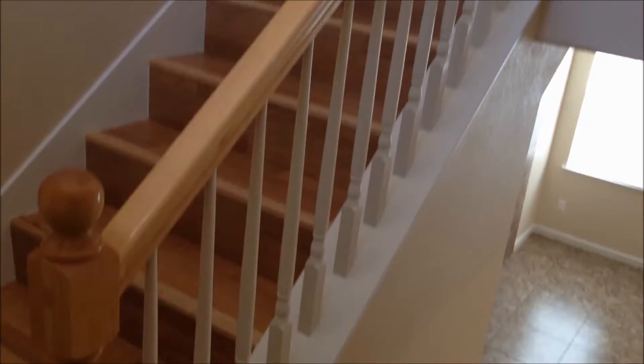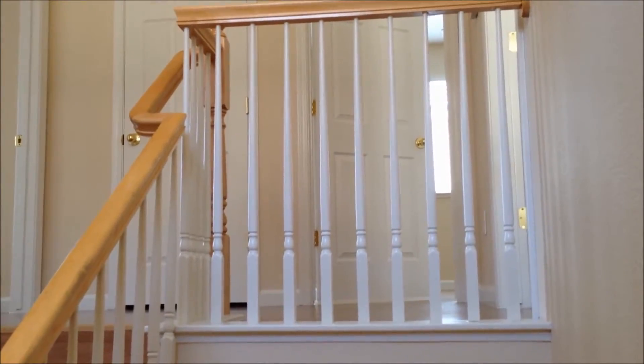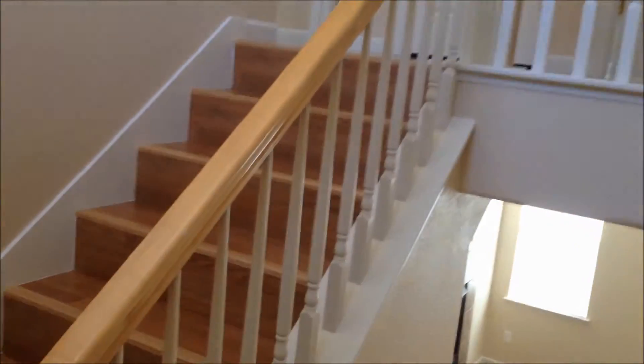This is the railing detail on the stairway going to the second story — very nice.